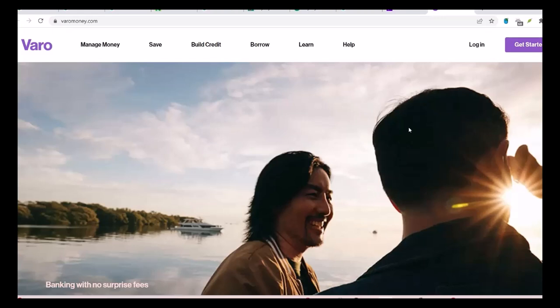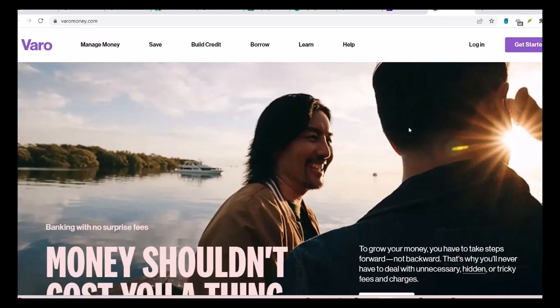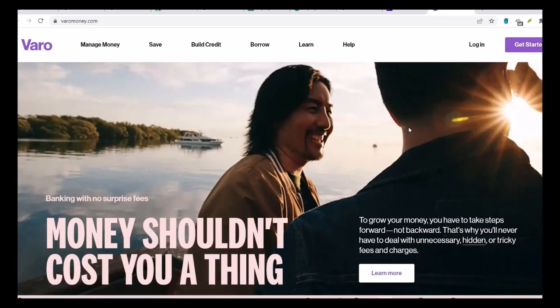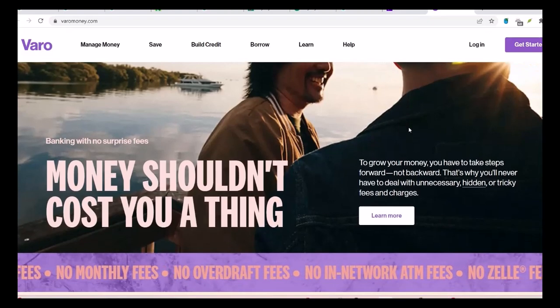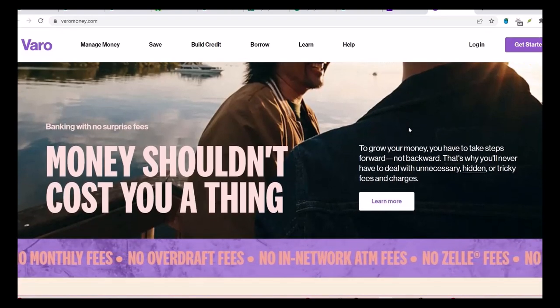Fourth, customer education and engagement. Vero has made efforts to educate its customers about sustainability and encourage them to adopt eco-friendly practices. This includes providing information on green investments, energy-efficient products, and sustainable living tips.